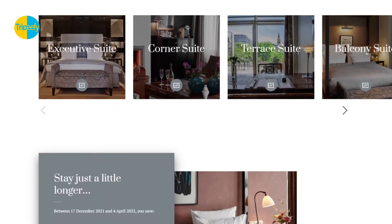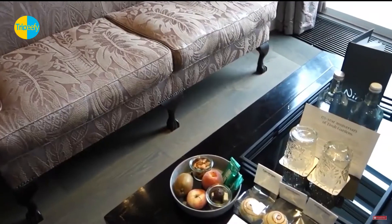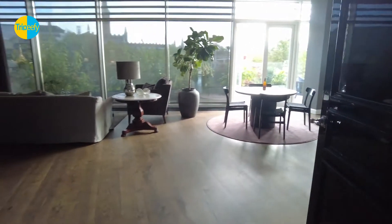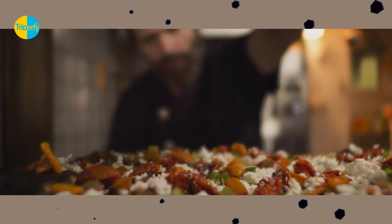Nimble Hotel offers 38 air-conditioned accommodations with iPod and MP3 docking stations. These individually decorated and furnished rooms have separate sitting areas, memory foam beds with Egyptian cotton sheets and premium bedding, and 43-inch flat-screen televisions with premium cable channels.